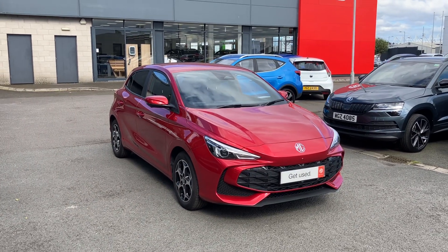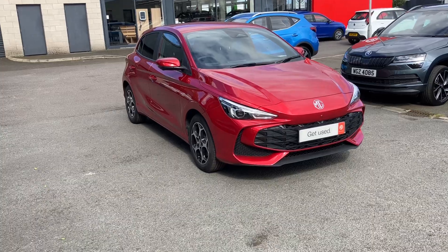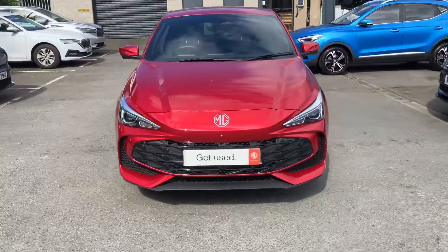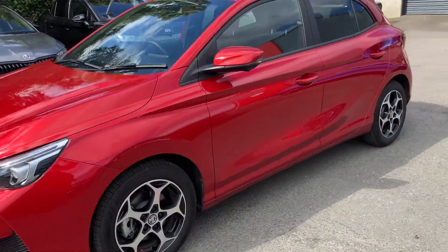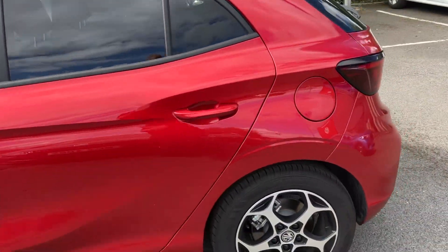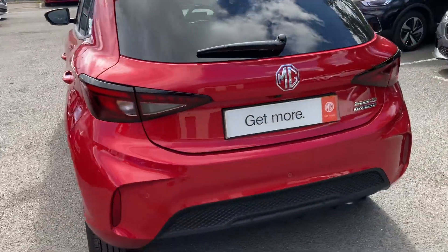Good afternoon customers and welcome onto our forecourt here at Mervyn Stewart. I'm here to show you a beautiful MG3 Trophy. It's a mild hybrid — absolutely gorgeous car, finished off in dynamic red. Beautiful new shape MG3, just released not too long ago, actually a few months ago.